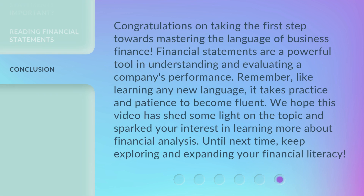Congratulations on taking the first step towards mastering the language of business finance — financial statements. They are a powerful tool in understanding and evaluating a company's performance. Remember, like learning any new language, it takes practice and patience to become fluent. We hope this video has shed some light on the topic and sparked your interest in learning more about financial analysis. Until next time, keep exploring and expanding your financial literacy.